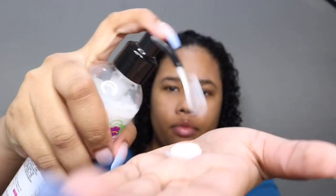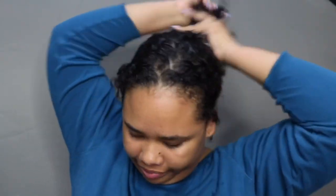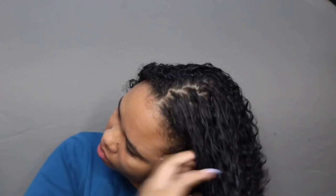Now I'm going in with the Dulce Hydrating Curl Lotion. This product is really thick, which I love — thick products hydrate the hair. It smells amazing, like sour candy. I apply this throughout all my hair and rake it in.